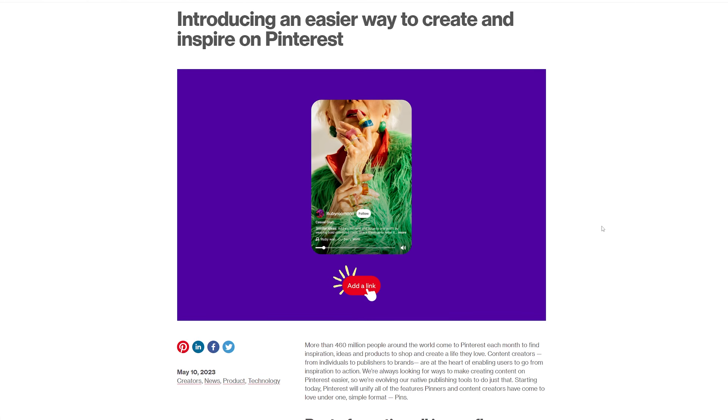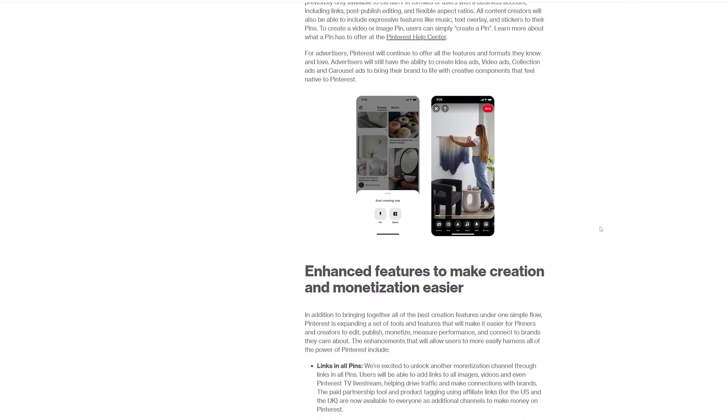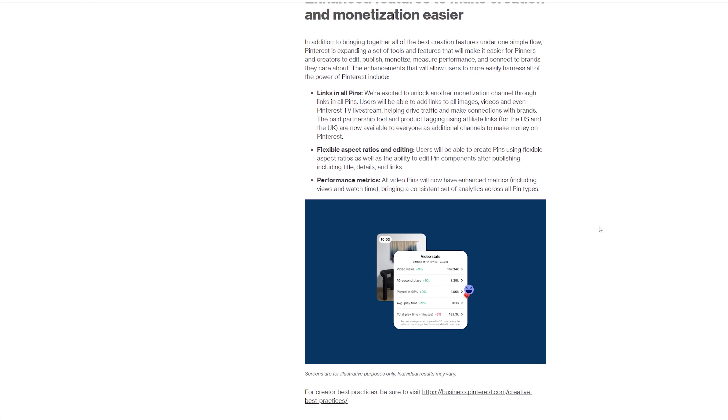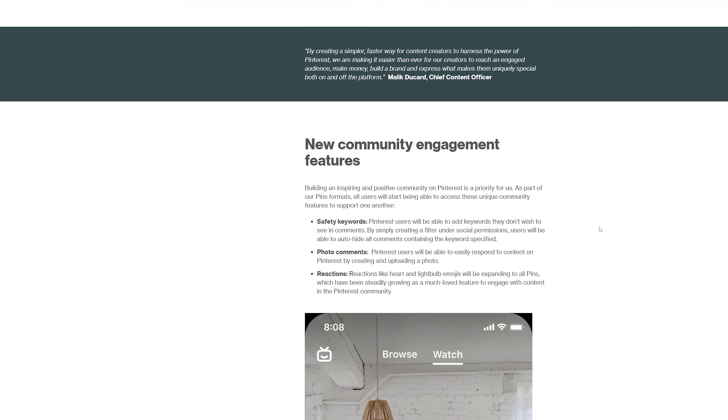What I suggest you do is click edit on at least your top 10 best idea pins — we can add links to them. Since these pins are outperforming other idea pins on your account and have been doing so for many months, I think it's really worth the effort to go back and add links to these old idea pins.